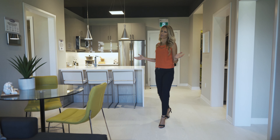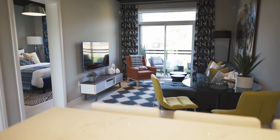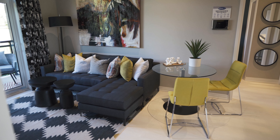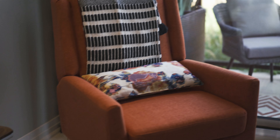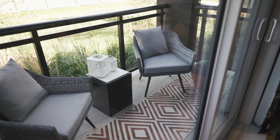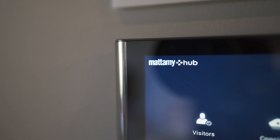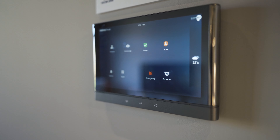Enjoy everything from intimate meals to charming dinner parties or relaxing movie nights in your open-concept living and dining space. Or step outside for a cocktail or two. Behold the smart programmable thermostat so you're never too hot or too cold again.